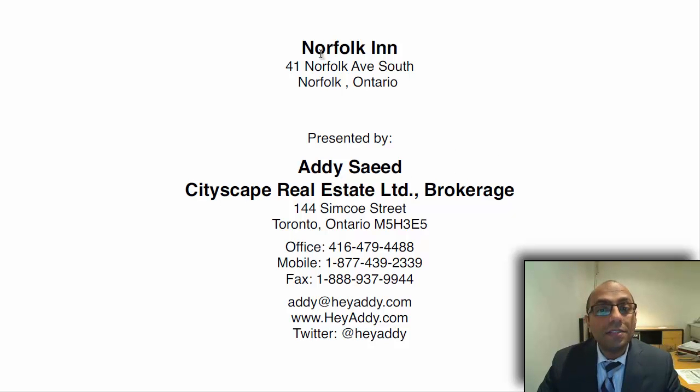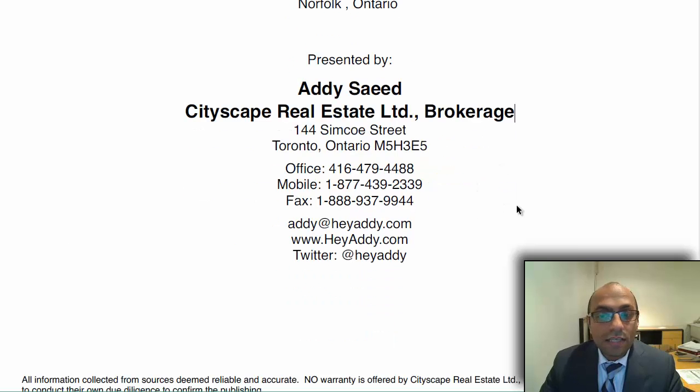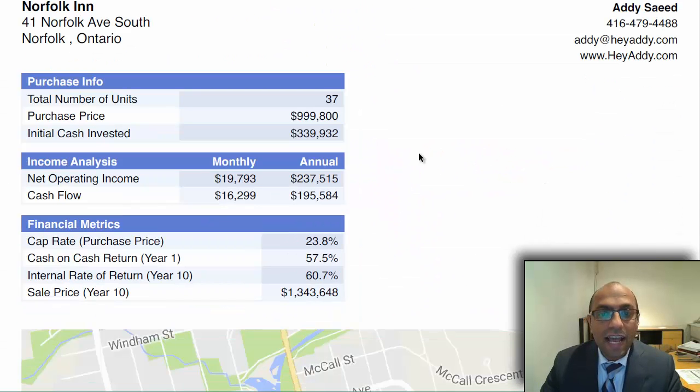There's definitely a huge potential in this building — it's 37 units right now. We're going to take a look at the numbers. It's being rented out on a per-room basis on monthly leases, so there is no problem if you're looking for vacant possession. They're asking $999,800 for the property; cash investment required is $339,932.